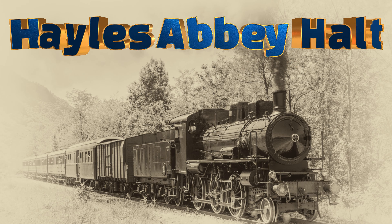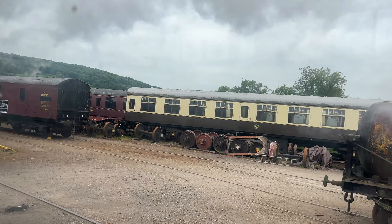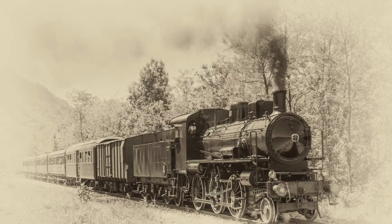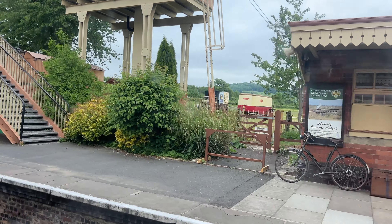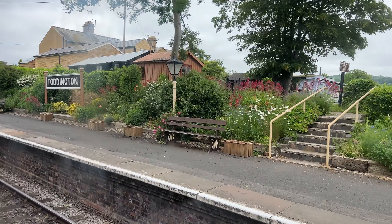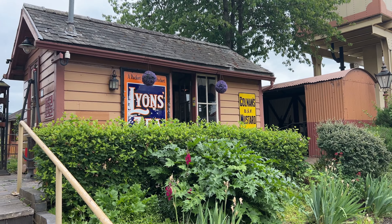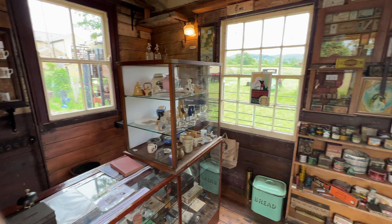We passed through the Hales Abbey Halt so quickly I didn't really get any footage, but I did capture a few glimpses of things nearby as best I could. Now we are arriving at Toddington station — let's see what there is of interest here. This little building was packed with steam railway memorabilia and other vintage collectibles to view.